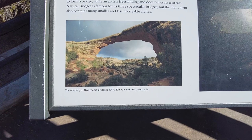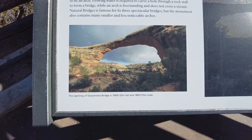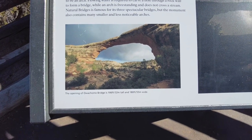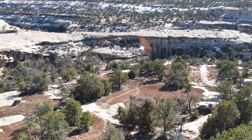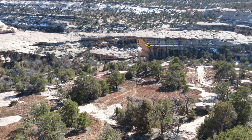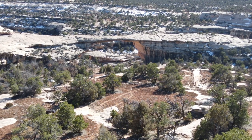We found a sign at the overlook that let us know the opening of the Oachomo Bridge is 106 feet tall — 32 meters — and 180 feet wide, or 55 meters wide. We're standing at the overlook and looking out at the bridge. It's quite hard to discern in a picture from this angle because there are no shadows down there. It's quite a thin bridge and looks quite wonderful from an aesthetic point of view. We're going to hike on down and get a better look.